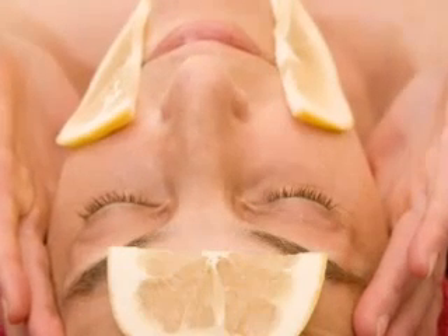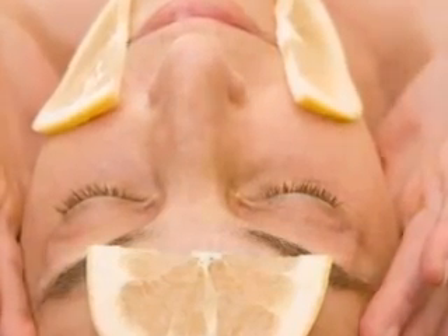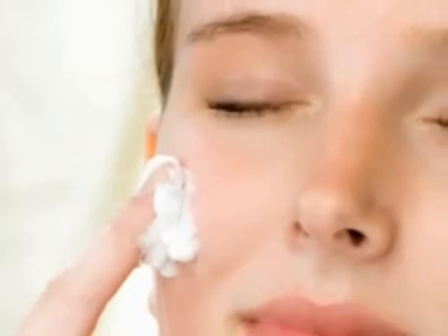The days of exfoliating your skin with harsh physical abrasives, chemical peels, and fruit acids are over. Introducing a breakthrough solution that not only stimulates the regenerating of the skin, but also provides all the nutrients necessary to effectively support the regenerative process.